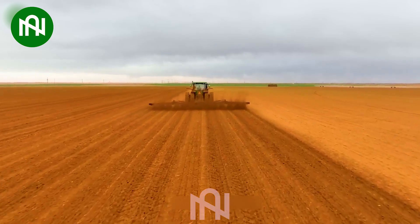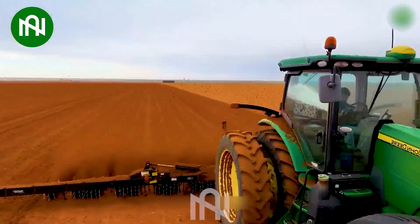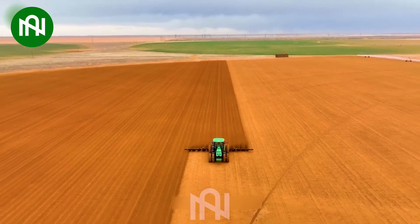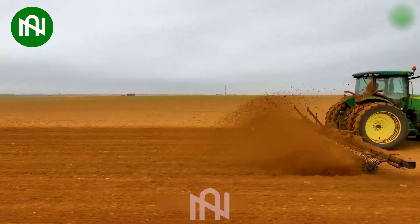A soil tiller is an important agricultural tool for preparing the soil. It's typically designed to plow the soil, turn over the top layer, remove weeds, and improve the soil structure to make it suitable for planting crops.